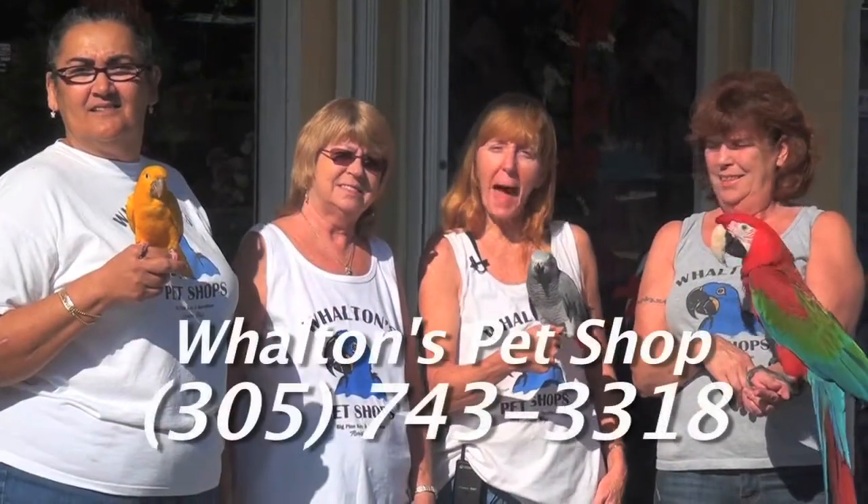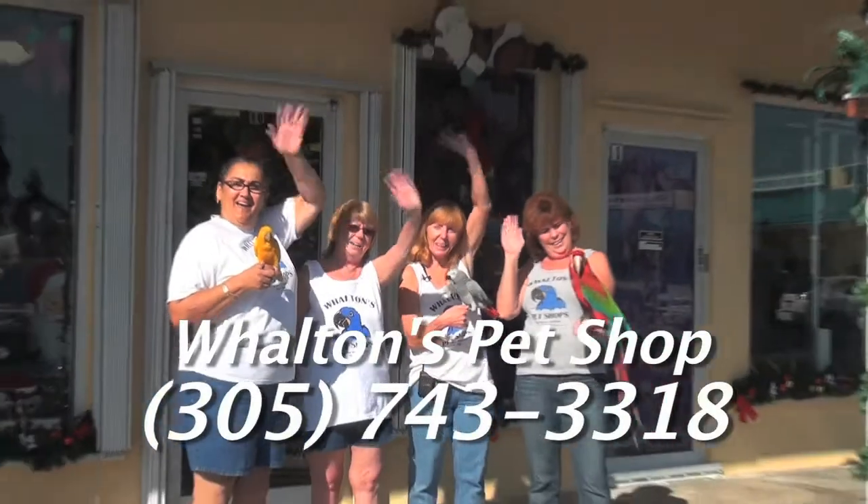So come down to Walton's and pay us a visit! Bye! We'll see ya!